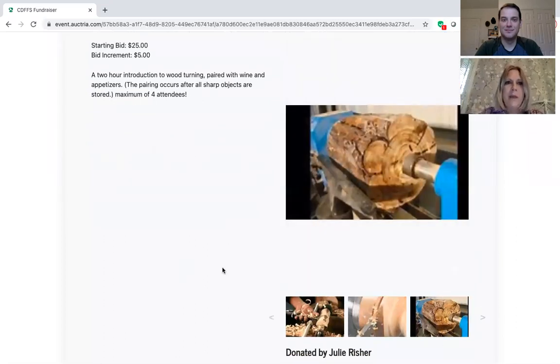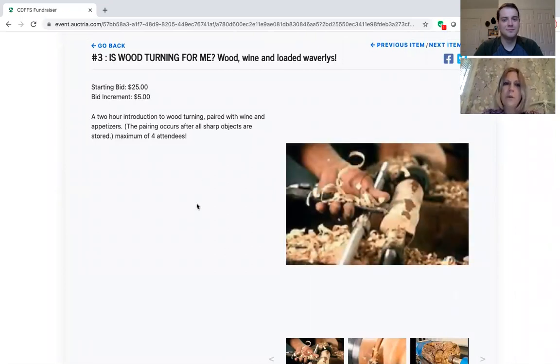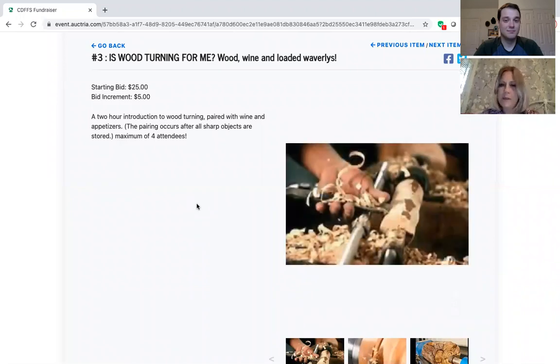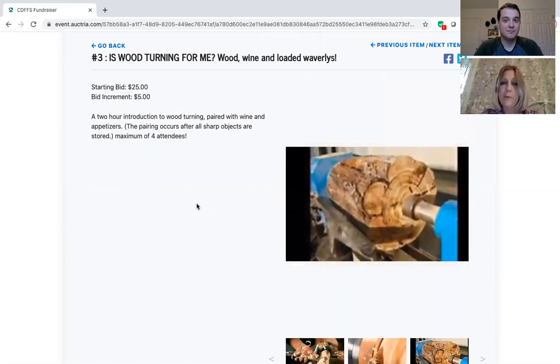It has a starting bid, a bid increment, and a description which is quite clever: a two-hour introduction to woodturning paired with wine and appetizers — which sounds divine. It says the pairing occurs after all sharp objects are stored, which is even better. A maximum of four attendees, which during the pandemic is wise as well.